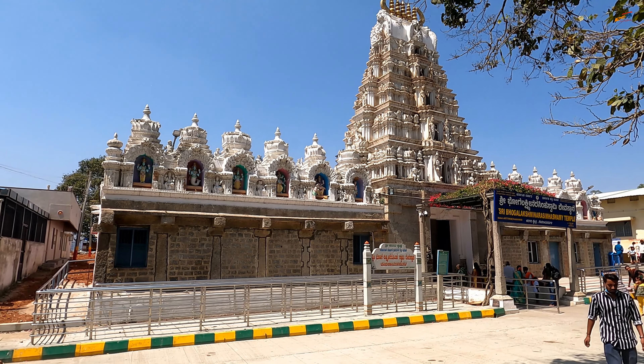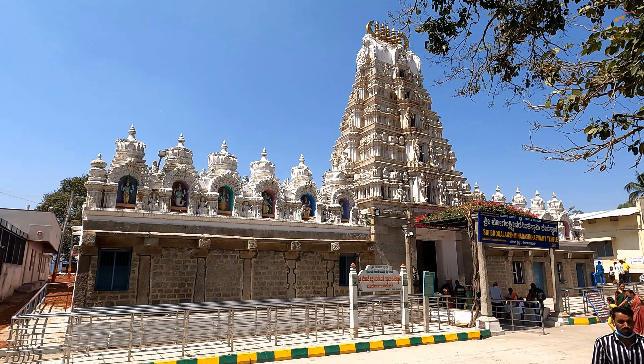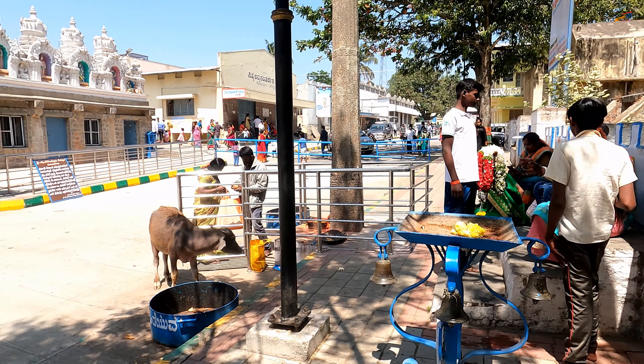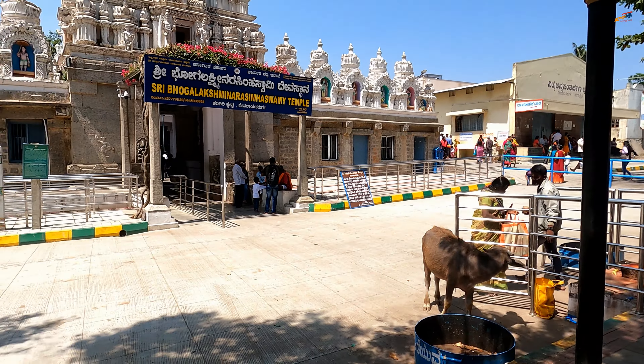You have to leave your shoes beyond this point at a shoe keeper for a nominal price. Many shops on the way would ask you to keep your shoes if you buy something from them, but I would suggest you keep it at the shoe keeper's place.